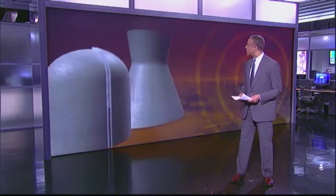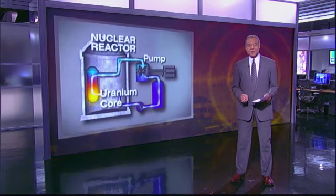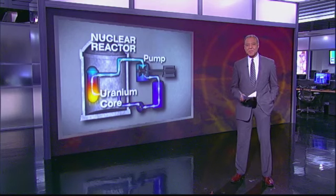Let's start with a simple graphic of a nuclear reactor. Normally, the uranium core — the potentially dangerous part of the plant — is immersed in a coolant. That is usually water. That coolant is constantly being pumped in and out to keep the core cool.